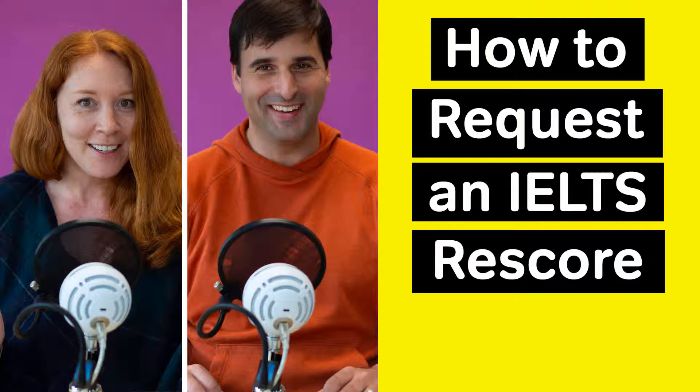That makes sense. Listening and reading are multiple choice, so there isn't much room for human error in scoring those sections. But speaking and writing are scored by a rubric, and sometimes an extra set of eyes or ears can discover a scoring mistake.